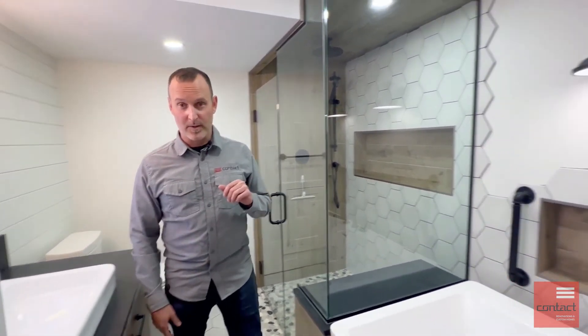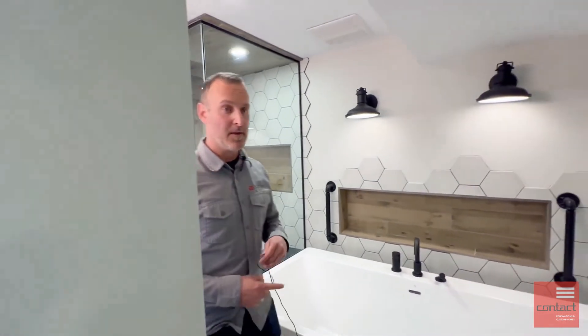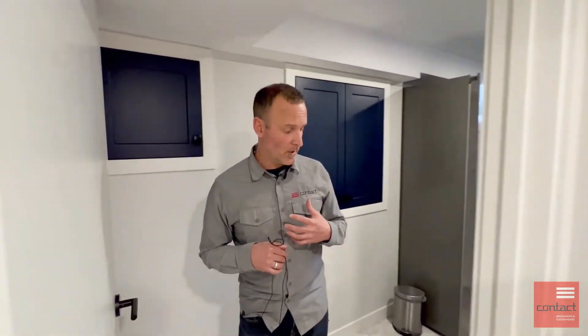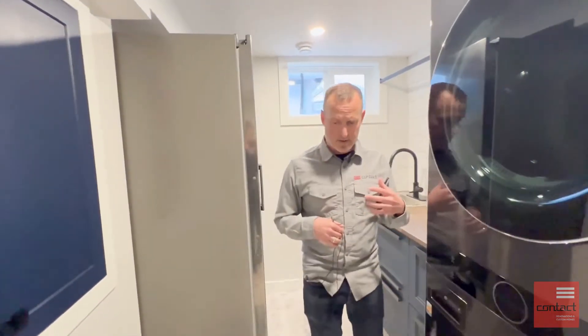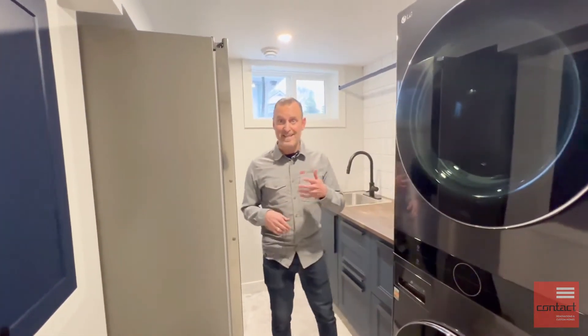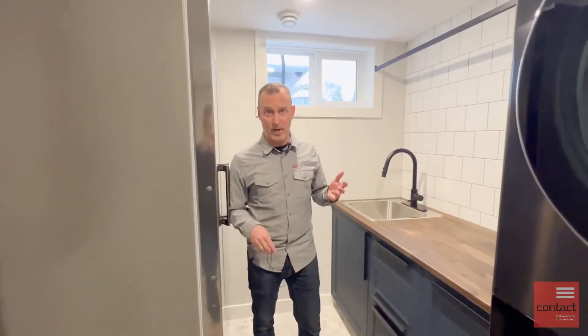Come check out the laundry room — again, a lot packed into a small space. One of the challenges in this space was to reconfigure it all. We had to modify all of the infrastructure: plumbing, HVAC, electrical — all of that had to be modified to reconfigure it. It certainly wasn't an easy task and a lot of planning went into laying this out.